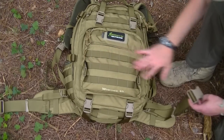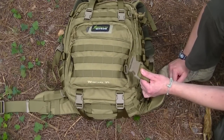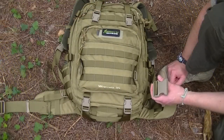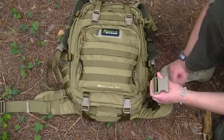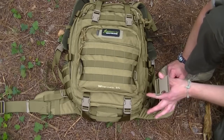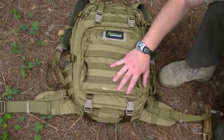Starting with the external features: the buckles are Duraflex Warrior - very tough, lightweight, with a reassuring snap when closed. They very rarely break, and you can get these replaced all over the world with ease, so if you have a malfunction you're pretty much guaranteed to find the same buckles anywhere you go.